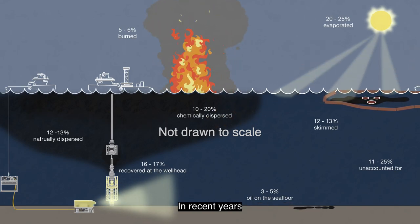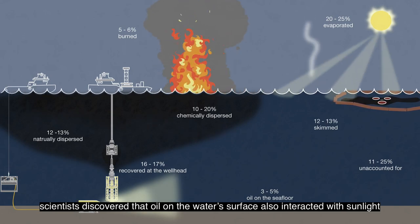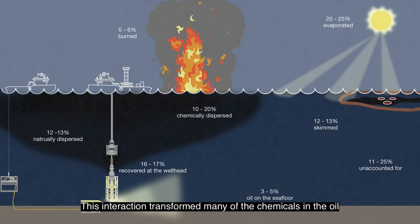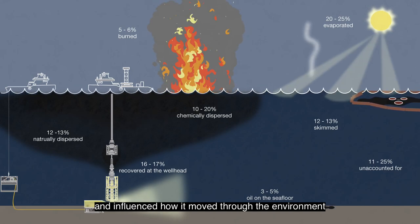In recent years, scientists discovered that oil on the water's surface also interacted with sunlight. This interaction transformed many of the chemicals in the oil and influenced how it moved through the environment.